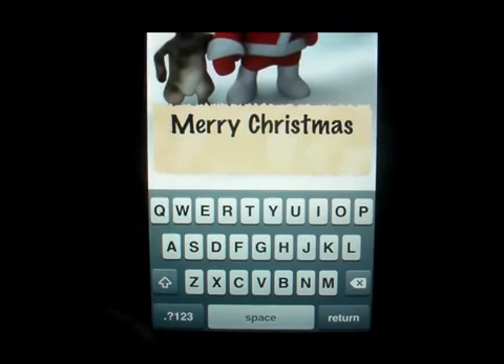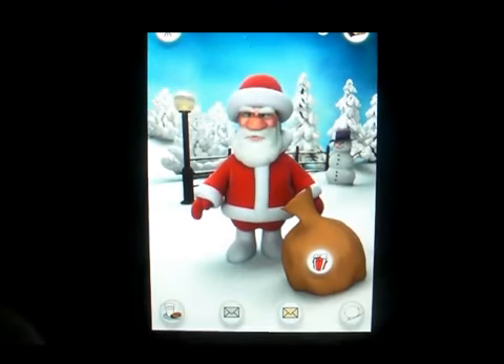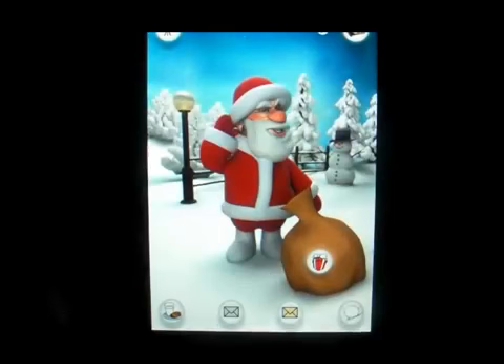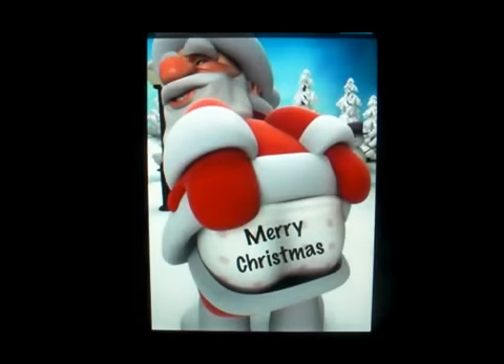I'm going to click cancel, and every time you hit it, it is something different — so it's pretty cool. There's this one where he shows his behind and says Merry Christmas.